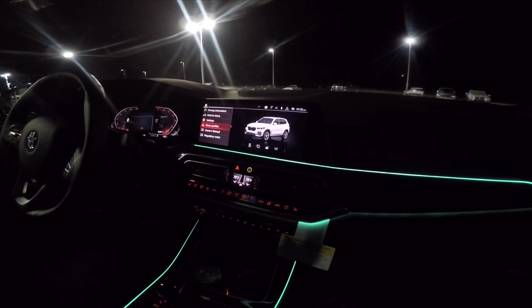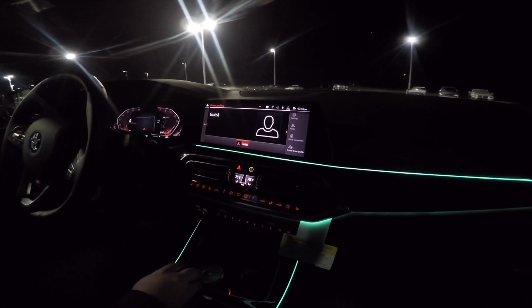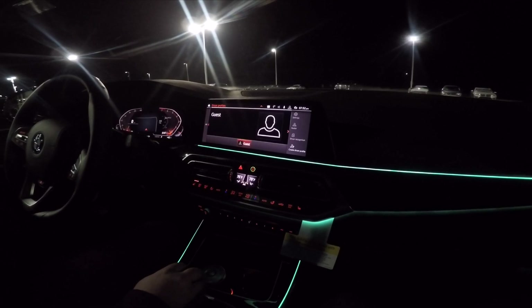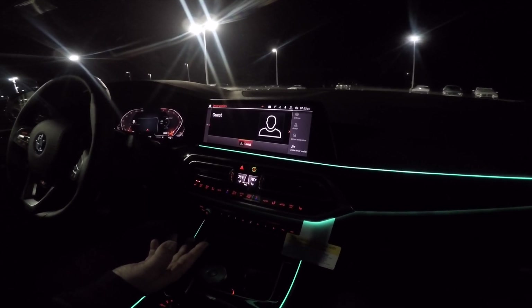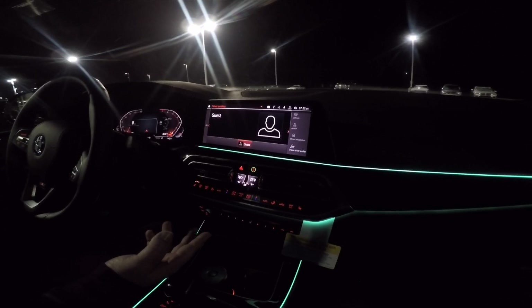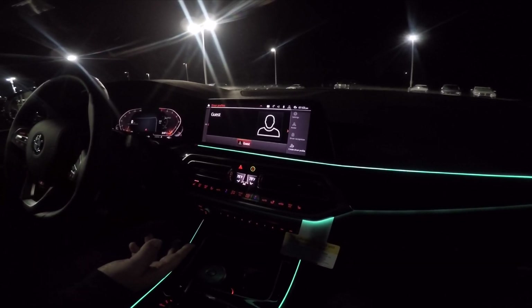And then driver profiles — this is one of the newer things. They've had them in the past, but these actually link up with your ConnectedDrive account on BMW. So if you get a new BMW in the future, or you're using a car that has iDrive 7, like a loaner car from the service department, you can just upload your profile to that new car temporarily and get all your settings, presets, all that cool stuff.